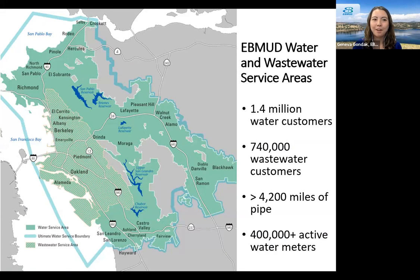Here's a map of our East Bay MUD water and wastewater service area in the Bay Area. We provide service to 1.4 million water customers as well as 740,000 wastewater customers. We maintain over 4,200 miles of pipe and have over 400,000 active water meters — so it's a pretty big operation.